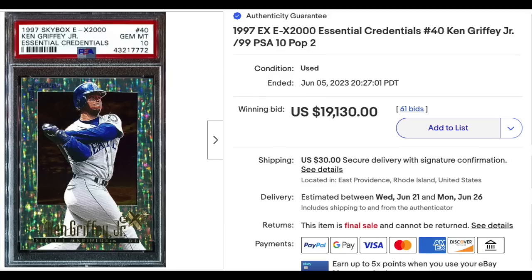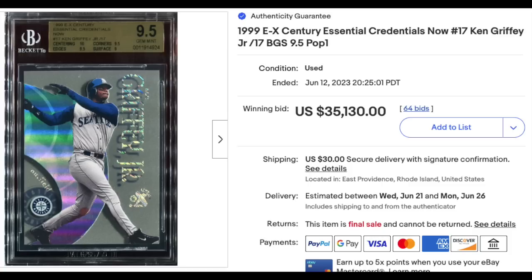1997 Skybox EX2000 Essential Credentials Jr. Griffey, also graded a PSA Gem Mint 10. This card is serial numbered out of 99, and it's just a pop 2 — $19,130. 1999 EX Essential Credentials Now, Ken Griffey Jr., serial numbered out of just 17, graded a BGS Gem Mint 9.5 — that's a pop 1 — $35,130. Those four Griffeys you just saw were all by the same seller. Somebody had a nice payday last week.